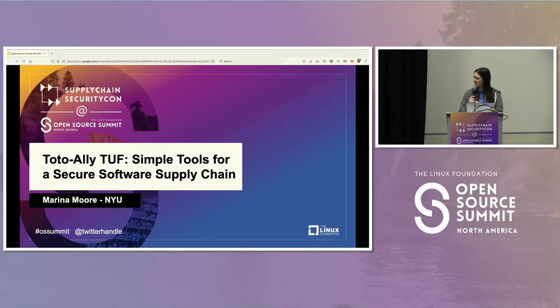Thanks for coming. I know we have five or six computing supply chain security talks, so thank you all for choosing this one, or people online for coming back to it. I'm Marina, a PhD candidate at NYU. I've been working on TUF for five years or so and a little bit on In-toto as well. My co-presenter listed on the schedule unfortunately could not make it today, so you just have me.